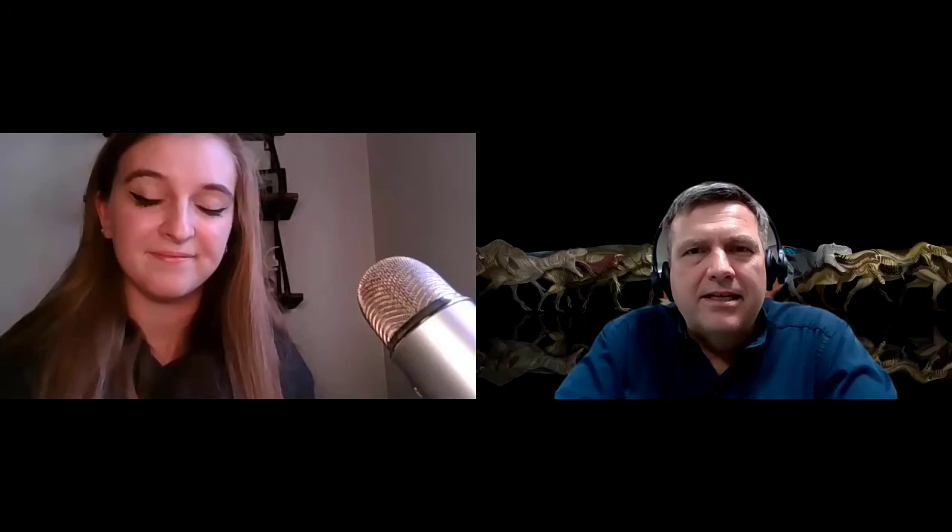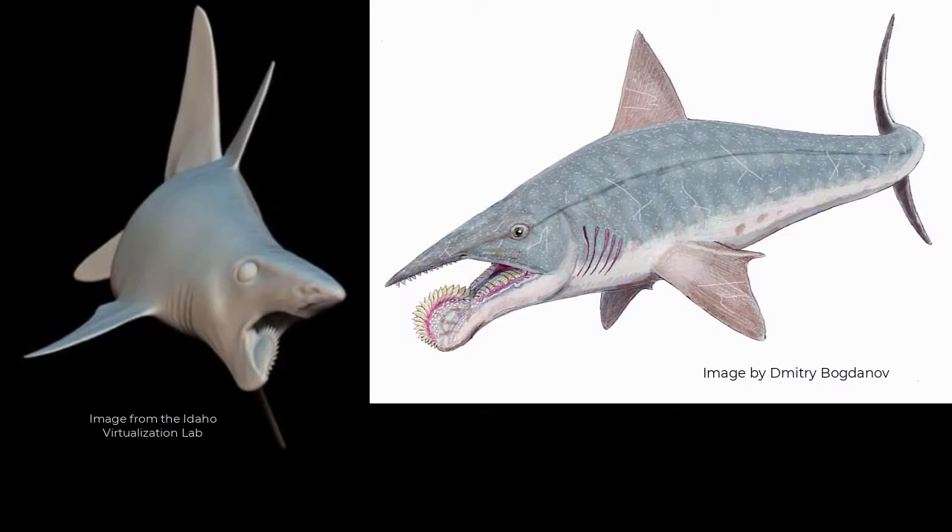With the Idaho Virtualization Lab, I heard you say Helicoprion, and that is one of my all-time favorite beasties, because for so long we had no idea what it looked like. So I'm going to put an image up on the screen. What is this? So this is a shark that is very, very popular in Idaho. It preserves in our Permian Phosphoria mines.